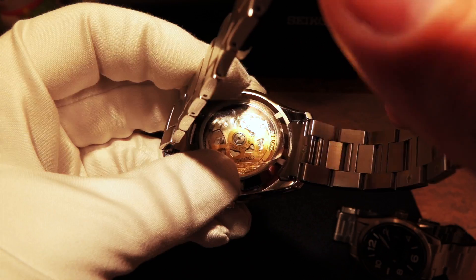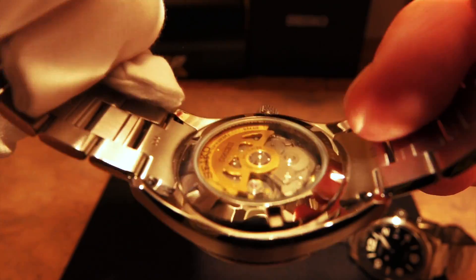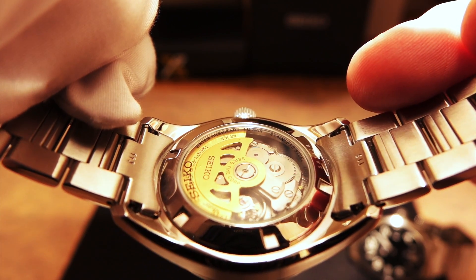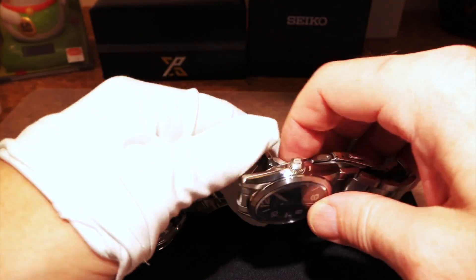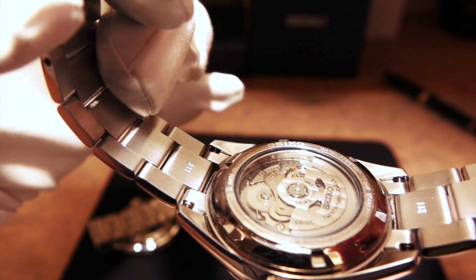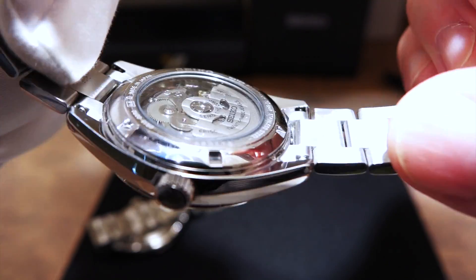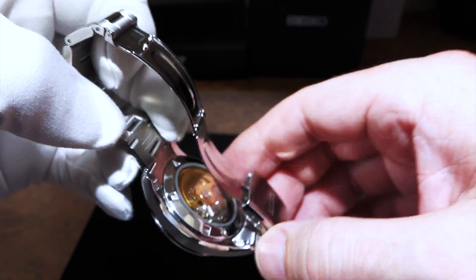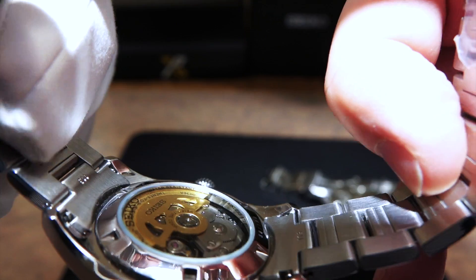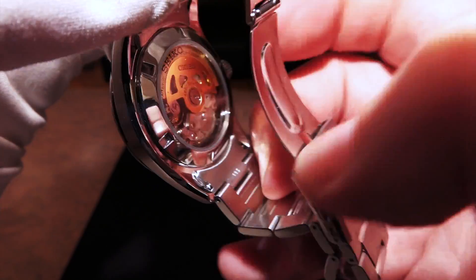Looking at the case back — they've done a gold-tone rotor, beautifully done. It's a little different from the normal rotor you'd see on the SARG. It has some turning done to it with a bit of refinement, and they've treated the outer part of the case back differently. Both have a see-through case back with a hardlex crystal, but on the SARY055 instead of etching the case back, they've actually put the writing on the glass itself, which gives you a different perspective and view.